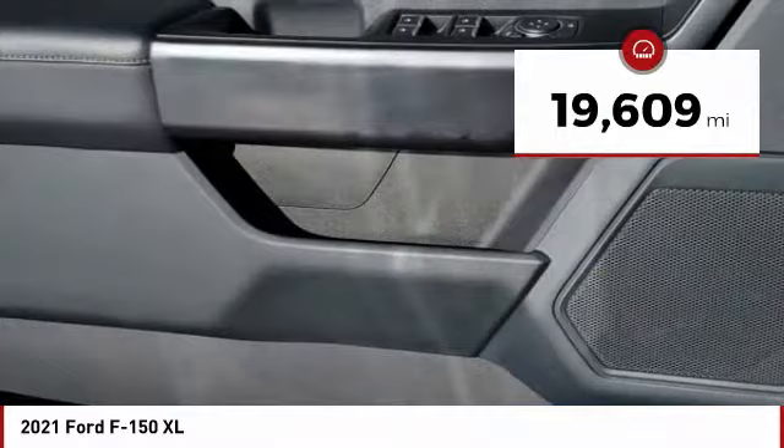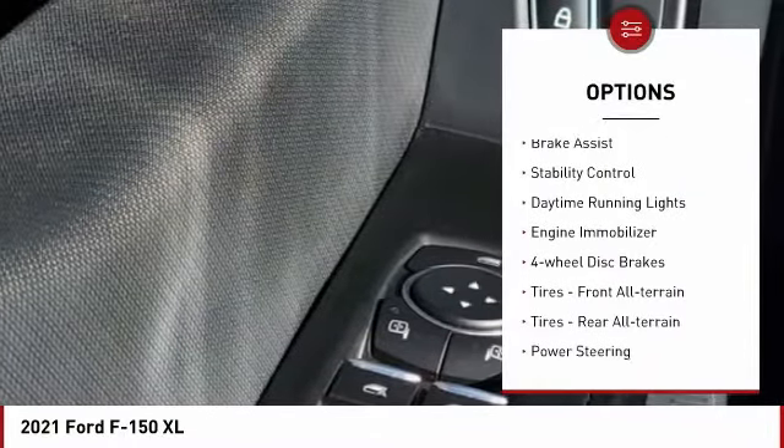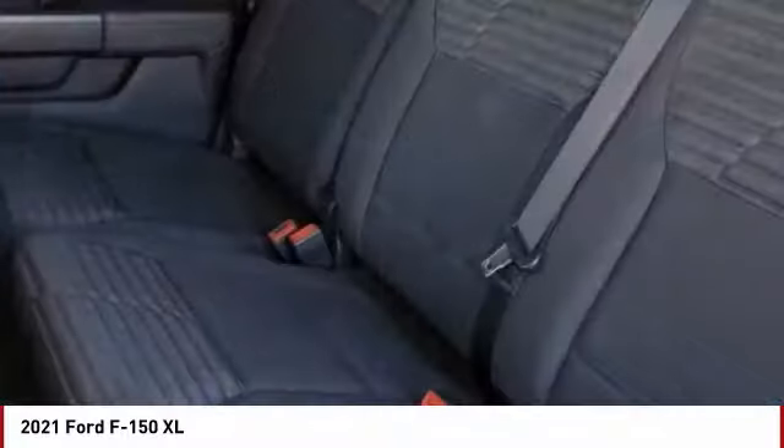Here are some of this vehicle's great options: tire pressure monitor, four-wheel drive, remote engine start, brake assist, stability control, daytime running lights, engine immobilizer, and four-wheel disc brakes.